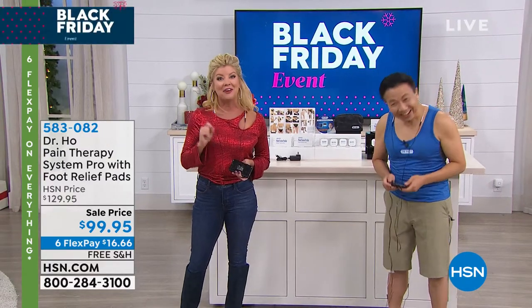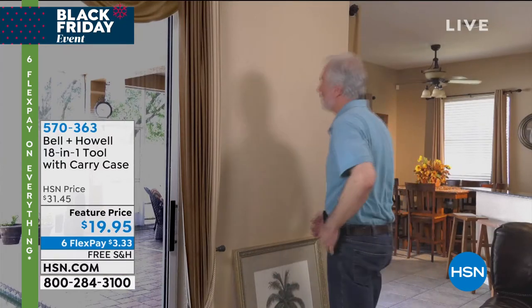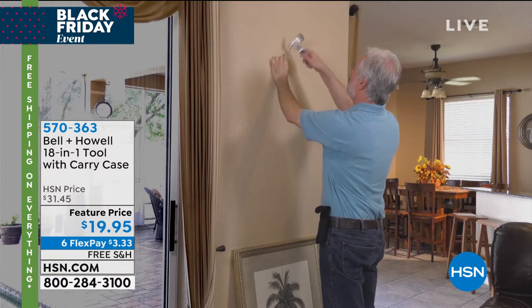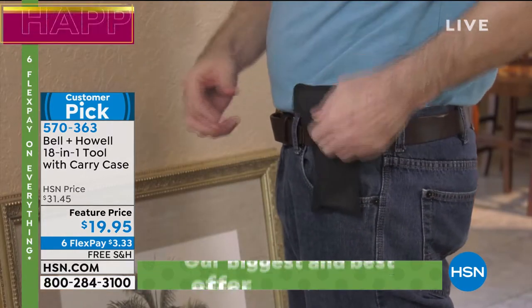Alright, so we are getting ready again — another full hour of great gift ideas, really some exciting brand new specials, including our 18-in-one tool. Talk about the ultimate stocking stuffer — it comes along with a carrying case. It is a customer pick at $31.45.